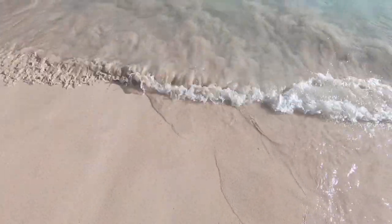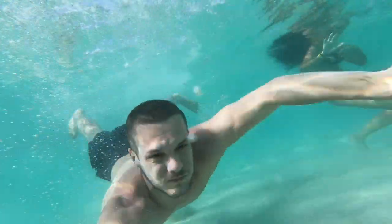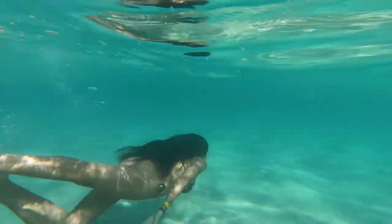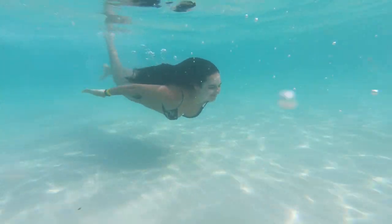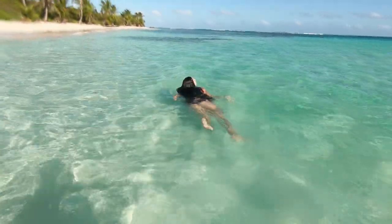Check this water out — clearest water I've seen on this trip yet. We're going to head on a little walk down to the end of the beach here because there's something very unique about this beach compared to others.